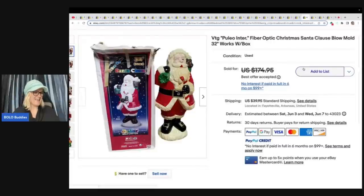This is a fiber optic item. There's a snowman and a Santa — they got them each at an estate sale for $40 each. This is the Santa. They got $140 each plus shipping, so paid $40 and sold for $140 each. Santa and the snowman.